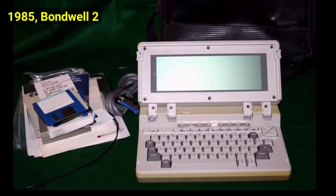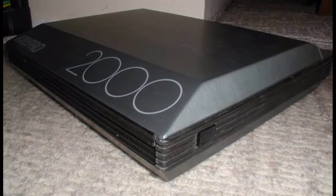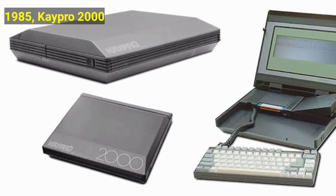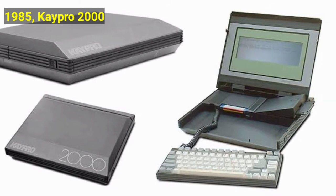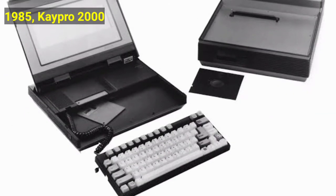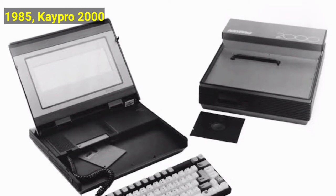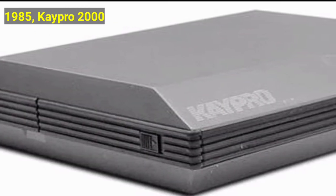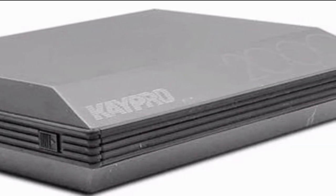Still in 1985, the Kaepro 2000 was invented. Possibly the first commercial IBM-compatible laptop, introduced in 1985, with its brushed aluminum clamshell case, it was remarkably similar in design to modern laptops. It featured a 25-line by 80-character LCD, a detachable keyboard, and a pop-up 90mm floppy drive.